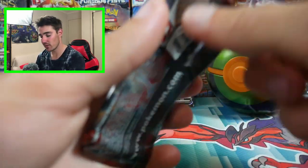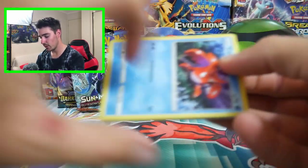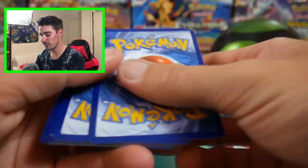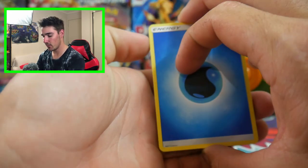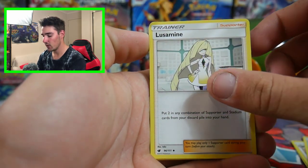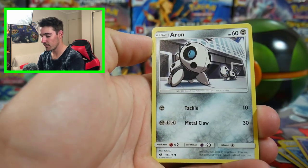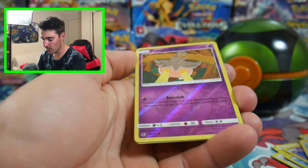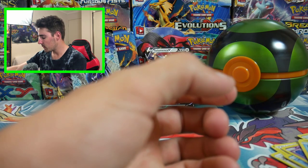All those sets have Charizards in them. We already started this video off with a high, so can we get anything else? I'm not going to be too worried if we don't, because we have started this off with a bang. So we have a Staravia, a Pillowswan, a Lucemaine, a Ghastly, Aron, a Dino, Staryu, a Pumpkaboo Reverse Holo, and a Starmie Regular Rare to finish off that one.